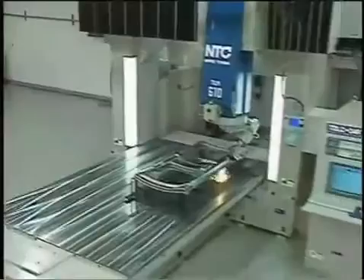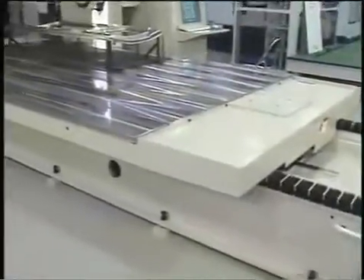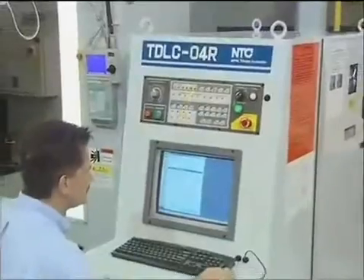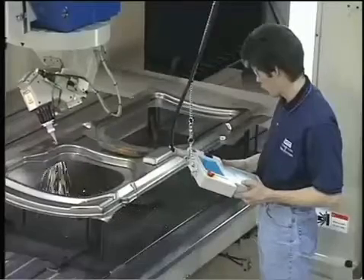The TLM series is the vanguard of three-dimensional five-axis laser processing productivity and quality. The TLM laser cutting system from NTC America: five-axis speed, precision, and quality — delivering powerful performance in all dimensions.